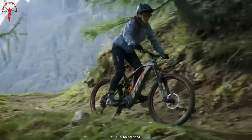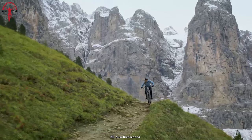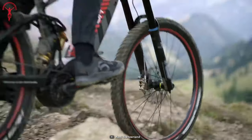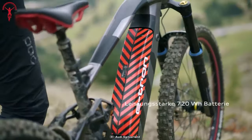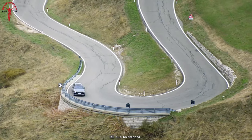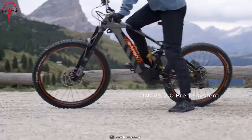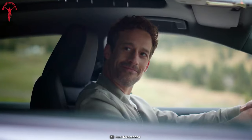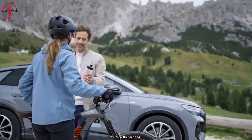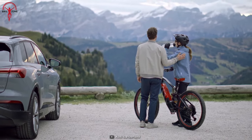The bike also has different modes that help you control how much electric assistance you get, and you can adjust it based on what you like or the type of trail you're on. One of the best things about this bike is its long-lasting battery — even on long rides, you won't have to worry about running out of power. The battery keeps going strong so you can enjoy your adventure without any worry, and the electric help makes the ride easy and smooth without taking away the excitement of tackling tough trails.